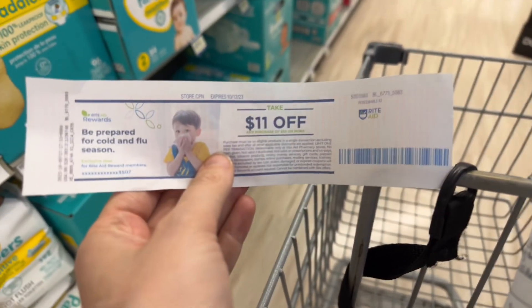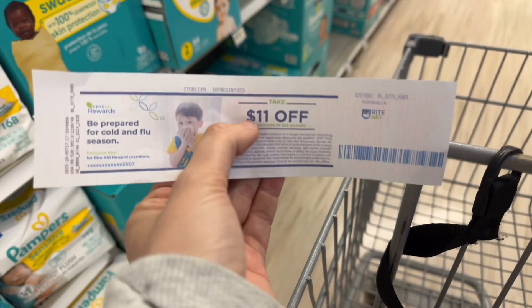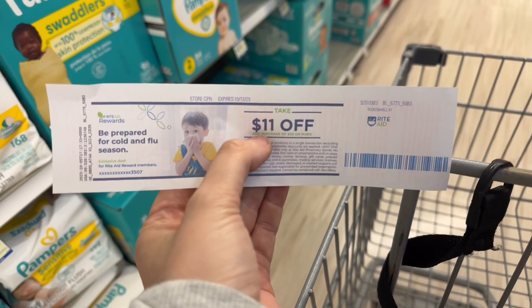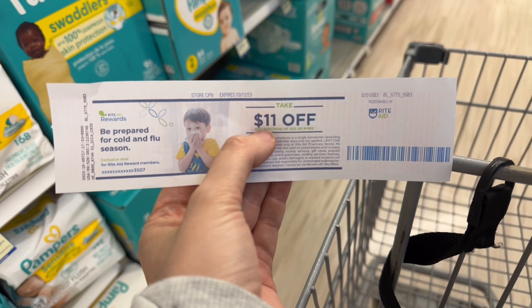I have to spend $55 after my load-to-cart coupons to use this, so I'm going to do quite a bit high cost overall. I am rolling bonus cash, so I'm not too worried about it.